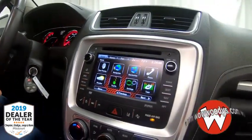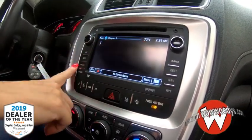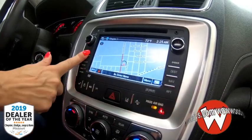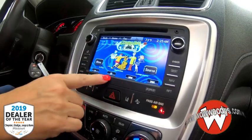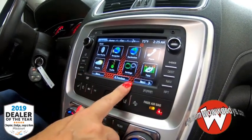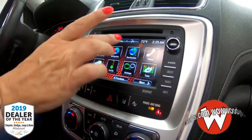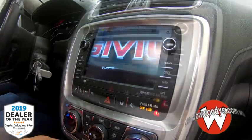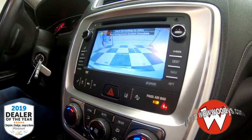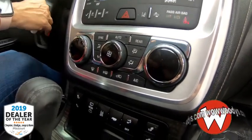Heading over to the media center, you have navigation so you can enter an address and it will give you turn-by-turn directions effortlessly. You also have rear entertainment, hands-free voice communication, and several settings to really customize your driving experience. When the vehicle is on, you have that backup camera with guide lines to really help you into those tight spots.